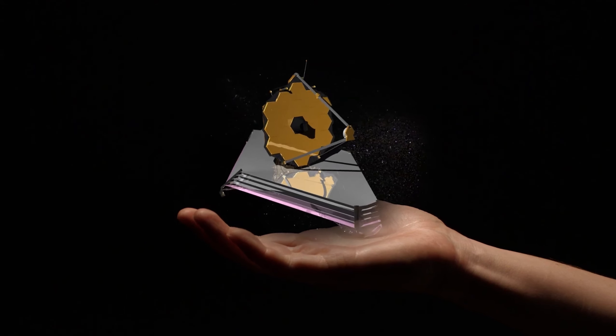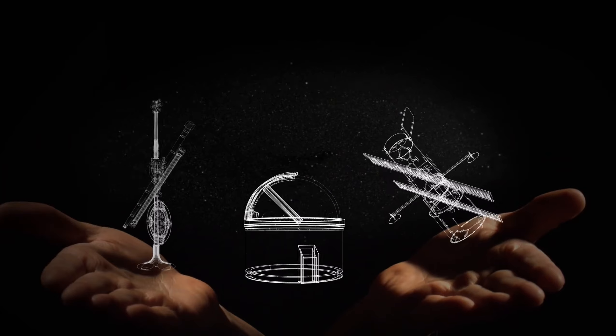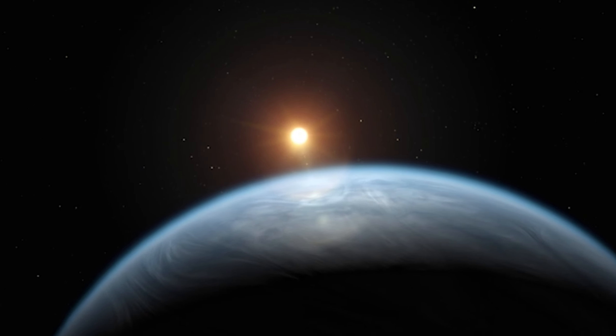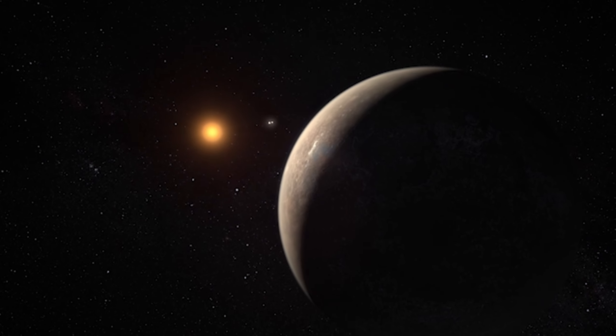Since their discovery in the early 1990s, exoplanets have dramatically reshaped our view of the universe. Previously thought to be speculative, we now know these planets are widespread, with many resembling Earth and capable of supporting life. This realization has spurred intense interest in these distant worlds, especially those with conditions conducive to liquid water. The study of exoplanets provides valuable insights into the formation and evolution of planetary systems — how planets form, how they interact with their stars, and how their atmospheres develop, helping us understand our own solar system's history.